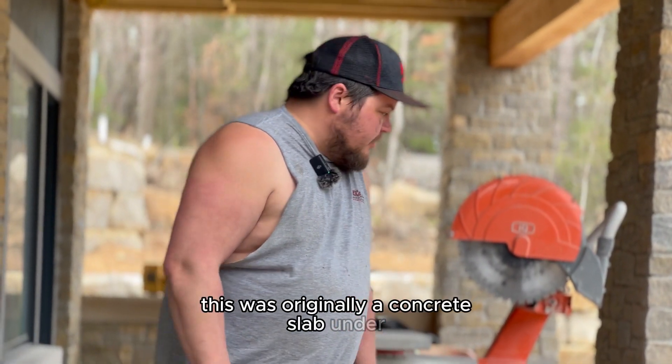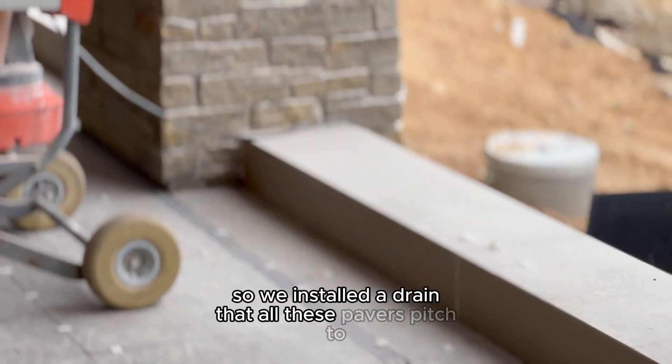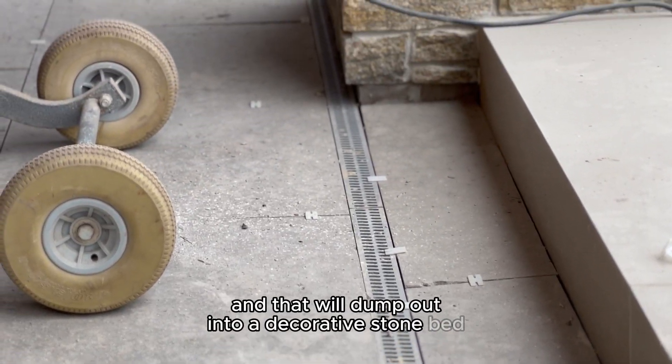This was originally a concrete slab under this whole thing. It didn't drain right, so we installed a drain that all these pavers pitch to, and that will dump out into a decorative stone bed which will be out here.